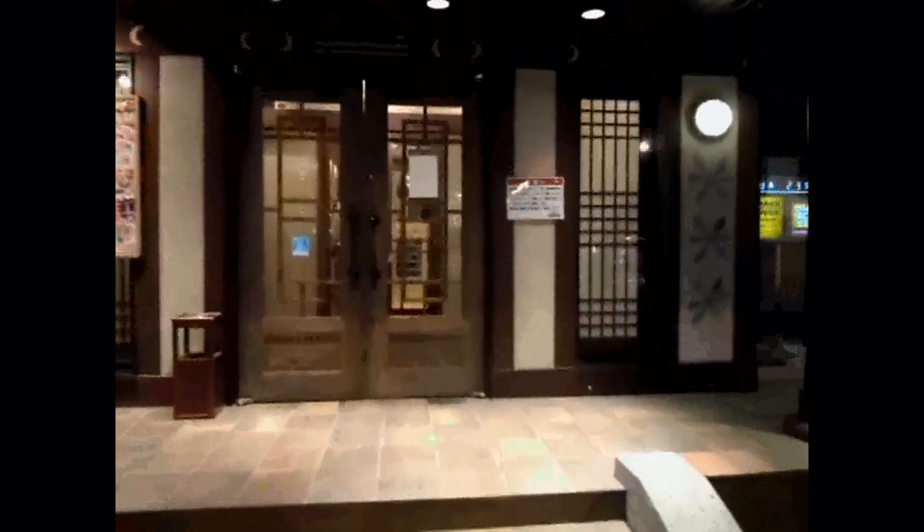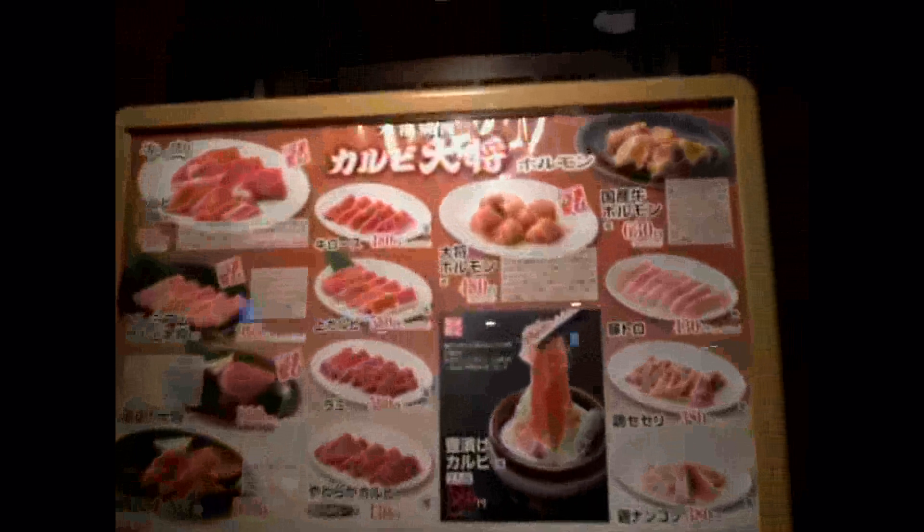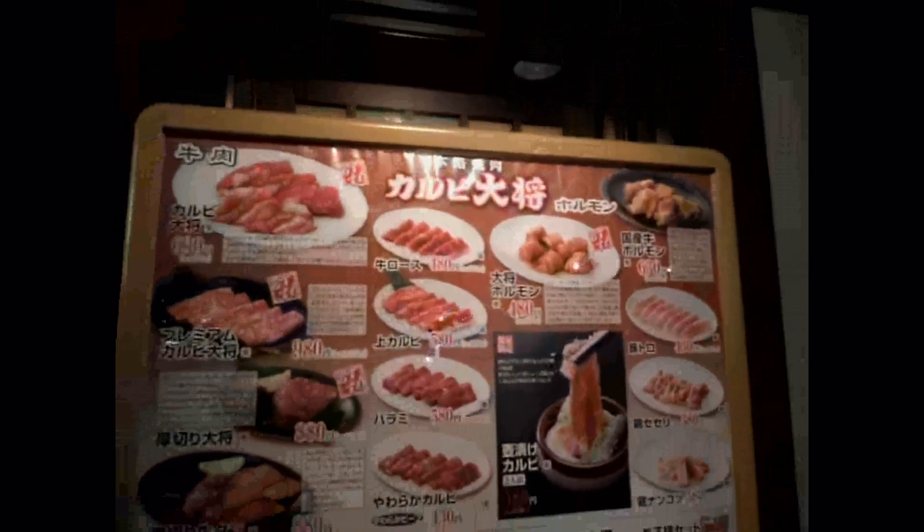Hey guys, another video for the food and eating in Japan playlist. It's a yakiniku restaurant. We do have another yakiniku restaurant on the playlist, but this one is a bit different — for a start, it has tabehoudai, which is all you can eat.